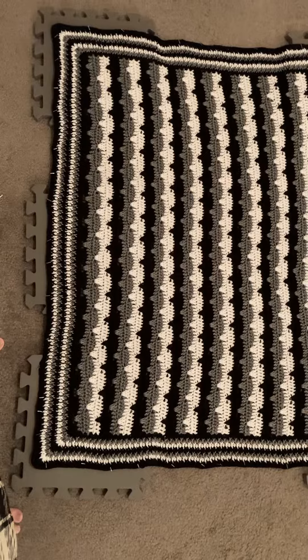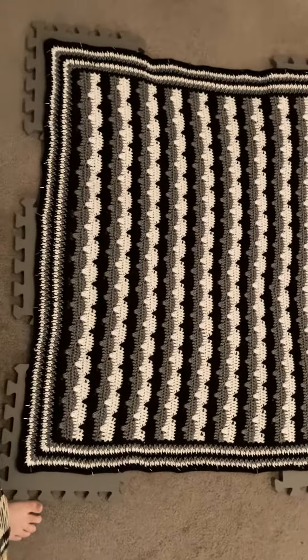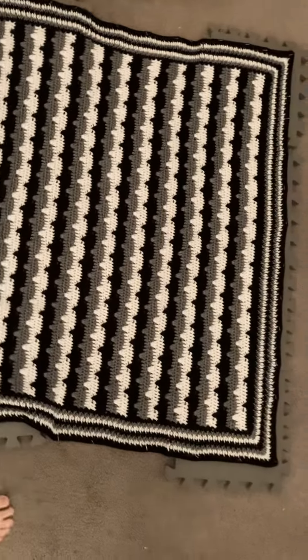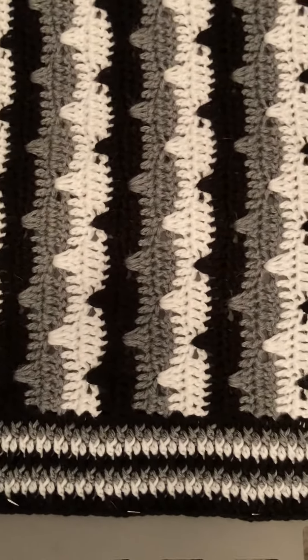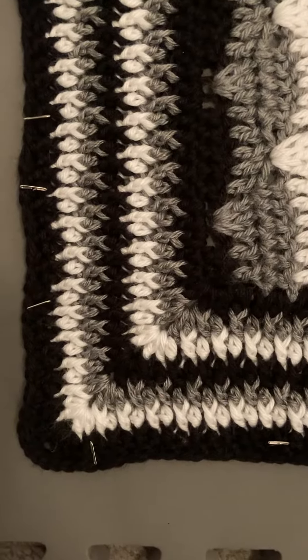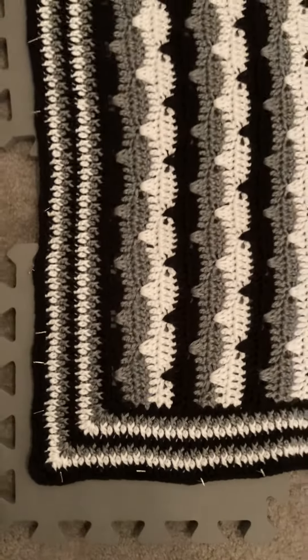And I did that, so here is my project. It is a blanket done in Caron Simply Soft. Here is a close-up of the pattern and the border, and a close-up of the border corner. This is my own design.